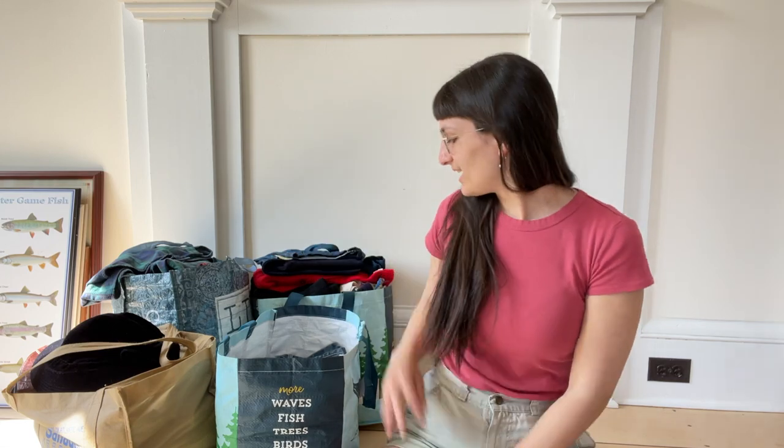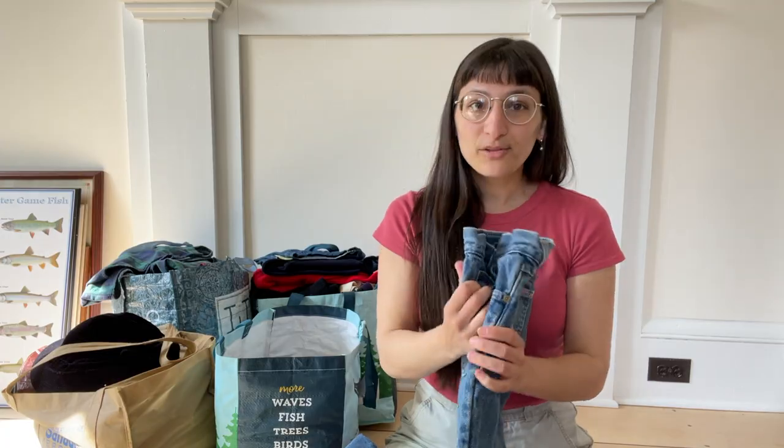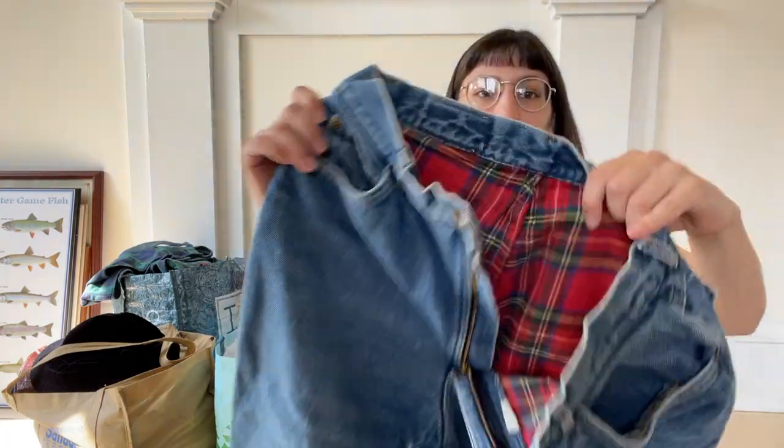All of this stuff — some of it's going to Etsy, some of it is going to my booth at the Fairfield Antique Mall, some of it's going to Brimfield for July. So I'm sourcing for all of these different locations all at once, which is kind of exciting and makes it interesting.